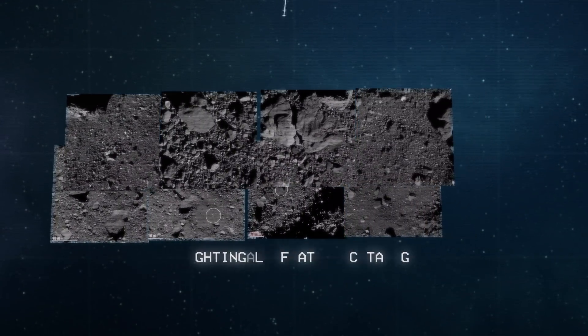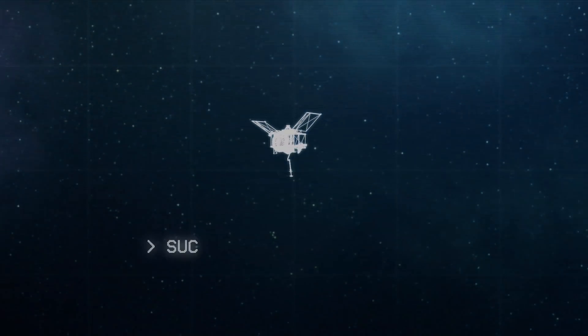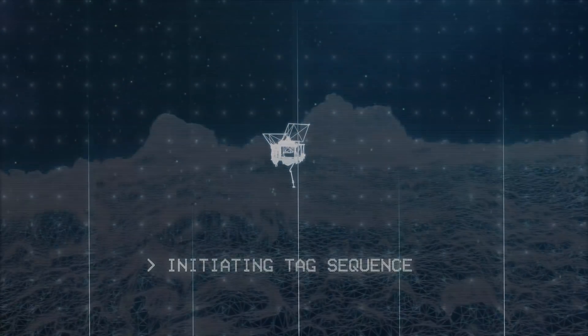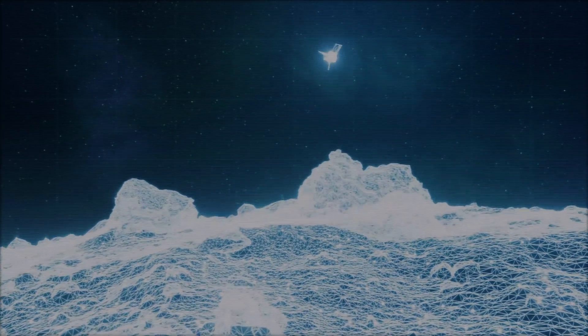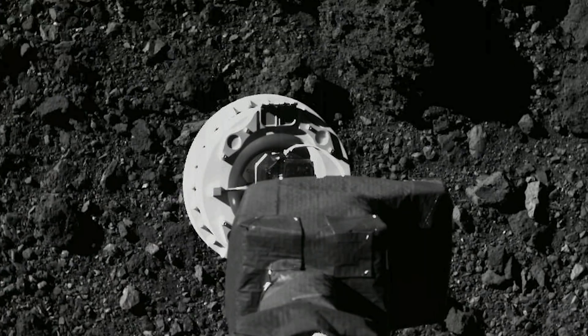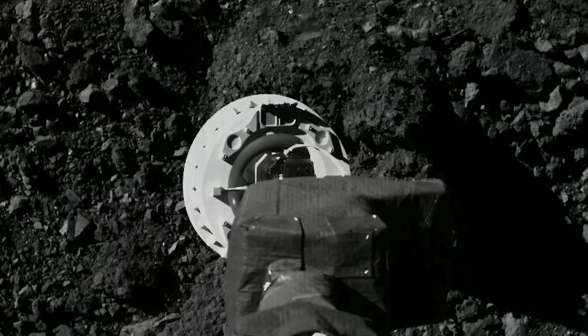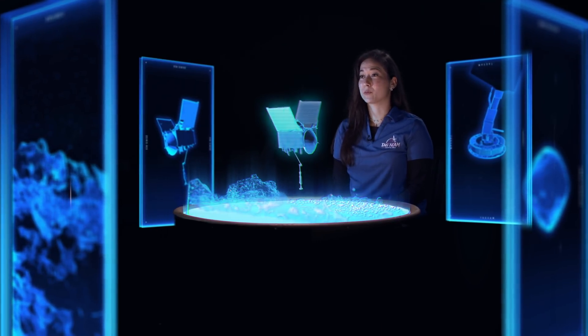Natural feature tracking works a lot like the human mind in that we pick up landmarks along the way. As we descend, we look at features on the ground — we program the computer to recognize certain features. It takes a picture, says 'this feature is not where I expected it to be, it's a little bit off to the side,' and updates its position based on where it's pointed and where that feature shows up in the camera.